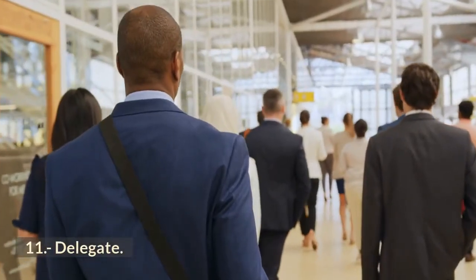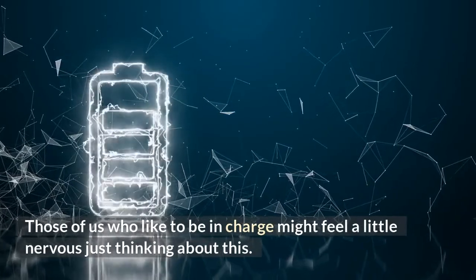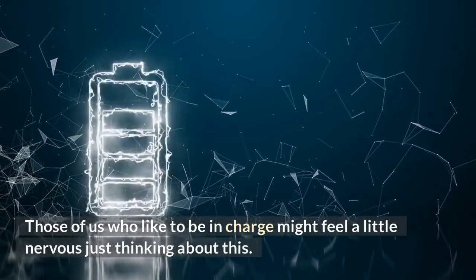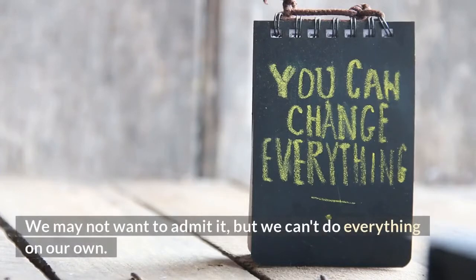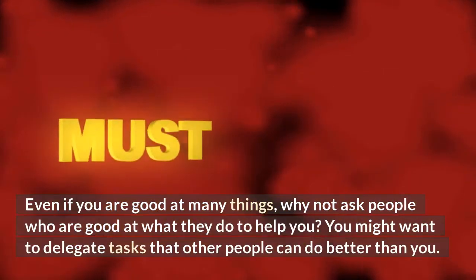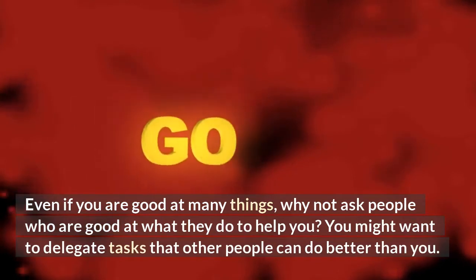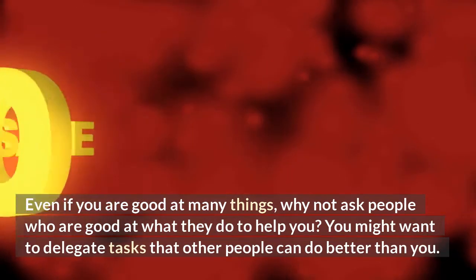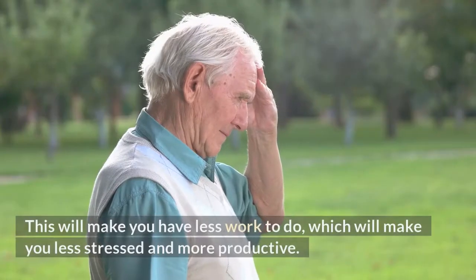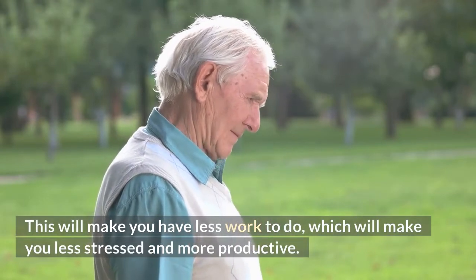11. Delegate. Those of us who like to be in charge might feel a little nervous just thinking about this. We may not want to admit it, but we can't do everything on our own. Even if you are good at many things, why not ask people who are good at what they do to help you? You might want to delegate tasks that other people can do better than you. This will give you less work to do, making you less stressed and more productive.